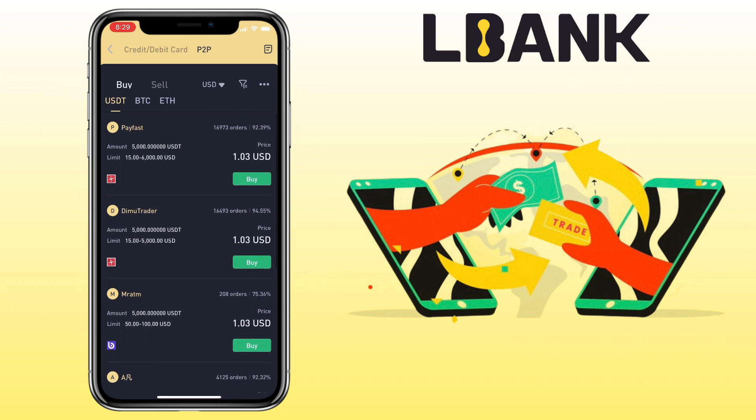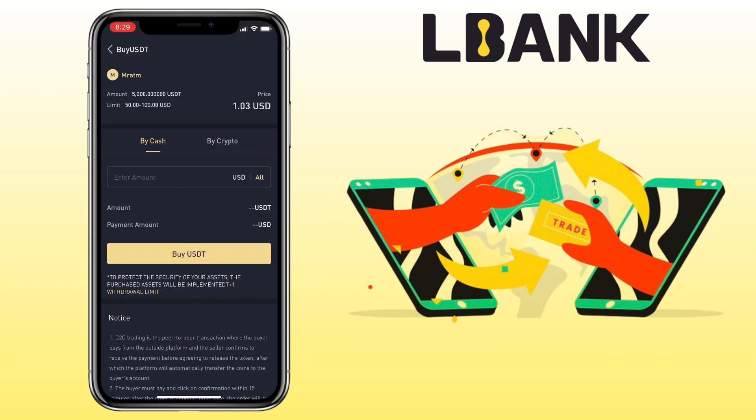Now select the crypto you want to buy. Currently you can buy USDT, Bitcoin, and Ethereum. I'll pick USDT. Below you'll see the list of merchants, the payment methods they support, and their buy rates. Select the merchant you want to transact with, then choose 'Buy Crypto.'